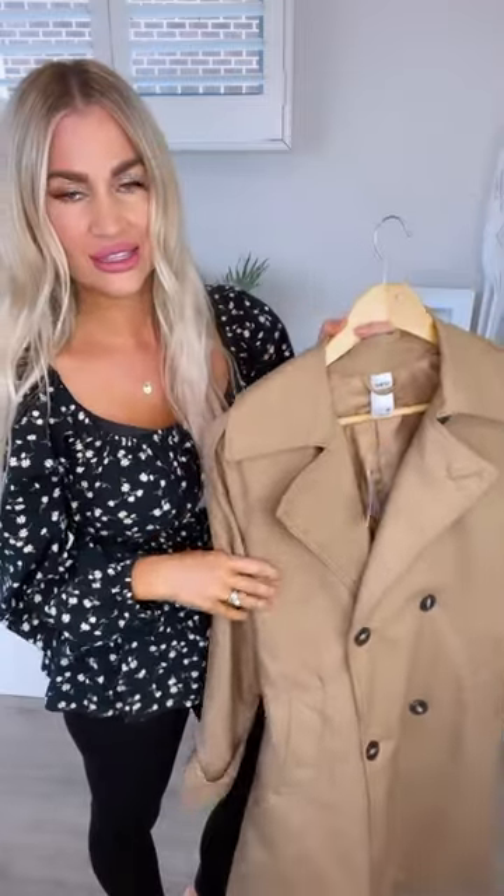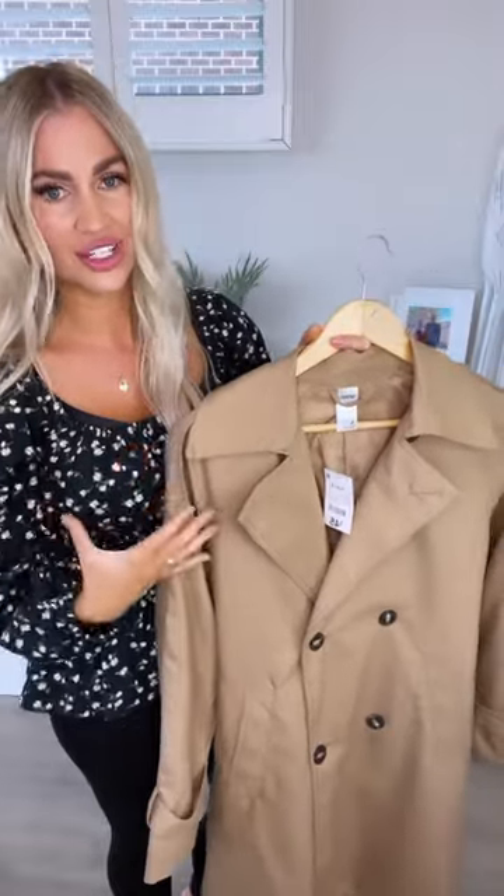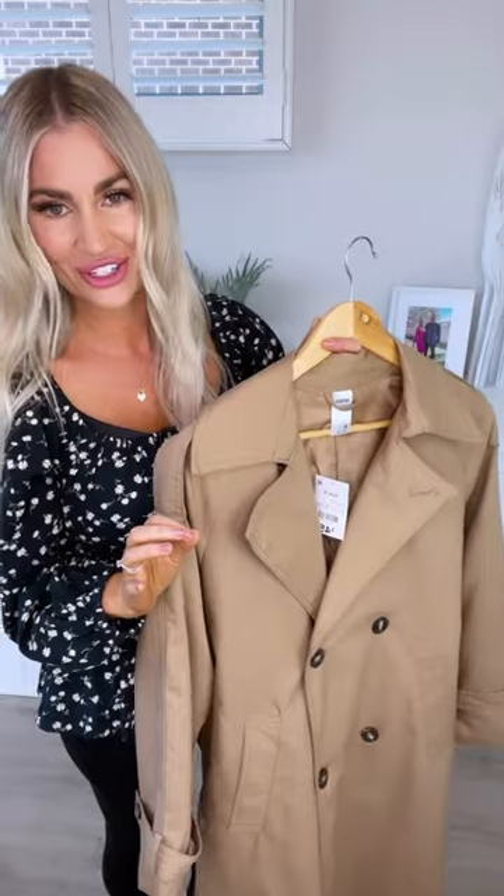And I grabbed the size six. This one does run quite large — the six still has tons of room in it, but it's such a comfortable trench coat. I can't recommend it highly enough to you guys. And here it is on. I'm obsessed.